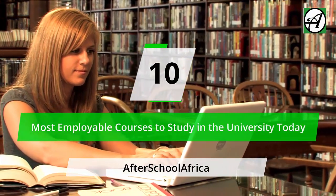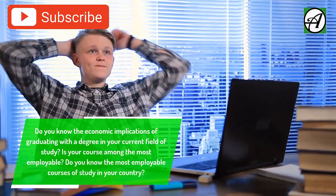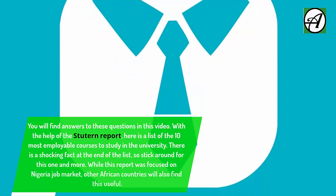10 Most Employable Courses to Study in the University Today. Do you know the economic implications of graduating with a degree in your current field of study? Is your course among the most employable? Do you know the most employable courses of study in your country? You will find answers to these questions in this video.